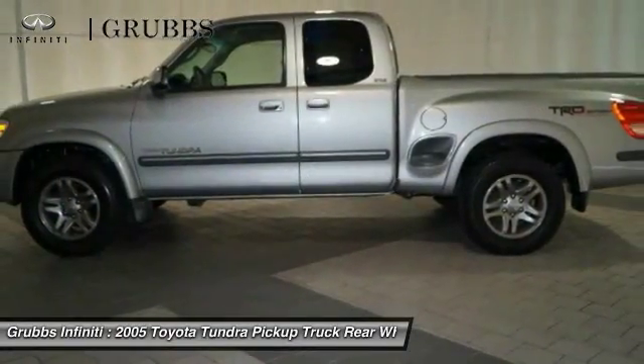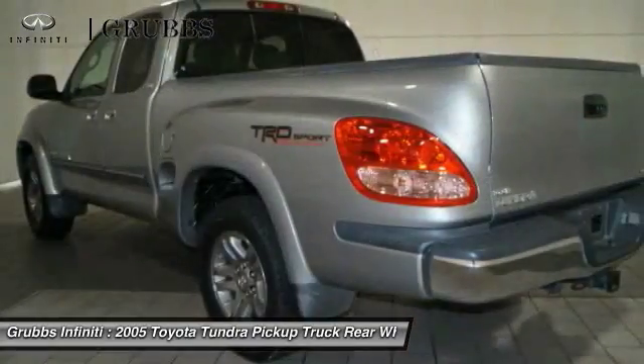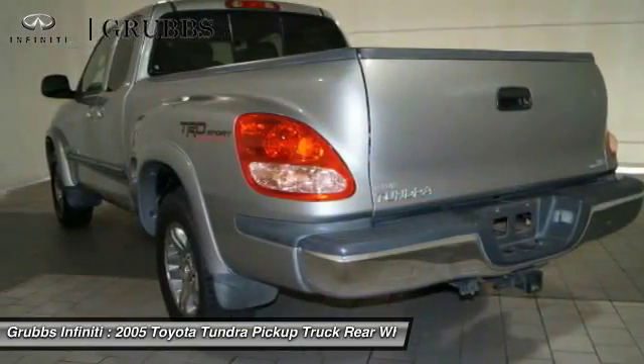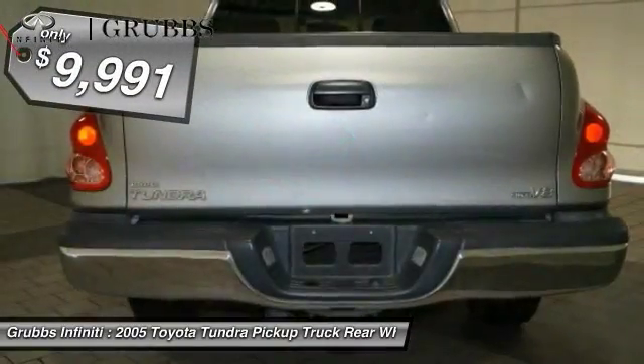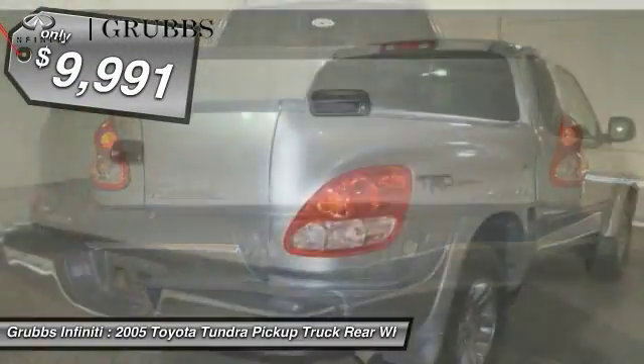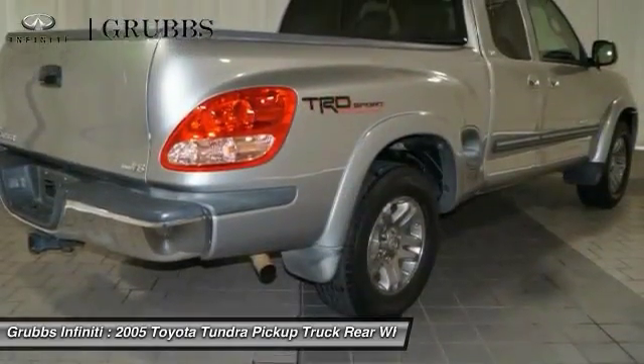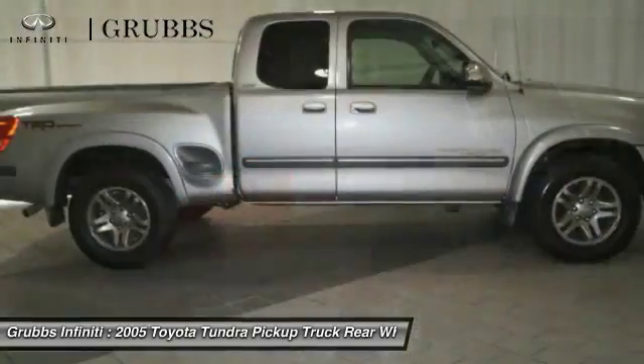With a towing capacity of up to 10,000 plus pounds and a payload capacity of over 2,000 pounds, the Tundra is the perfect mix of power and efficiency and is priced below $10,000. This beauty is sure to make you the talk of the neighborhood, so call or drop in for a test drive today.